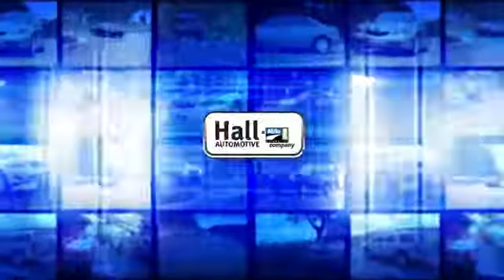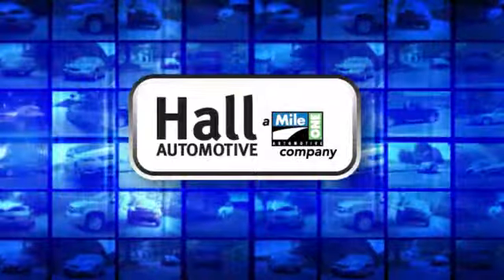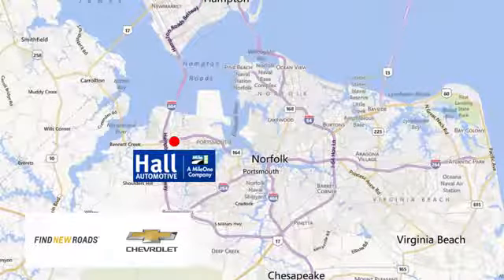Experience it for yourself today. Haul Automotive — more cars, great people. Haul Chevrolet Chesapeake, a Mile One company, is minutes off I-264 or I-664, easy to get to from all of Hampton Roads.